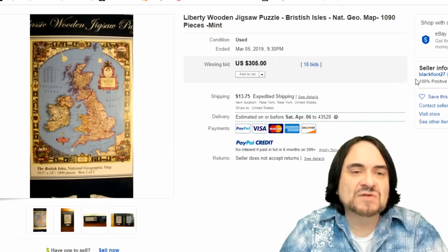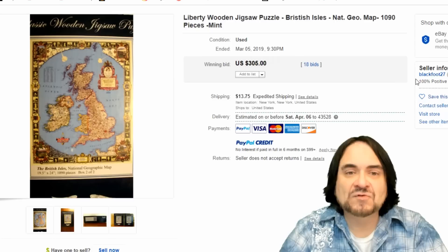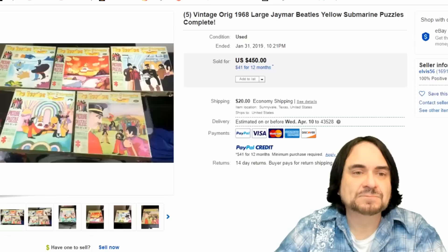Now the next one's a Liberty Wood Puzzle. This is a typical Liberty — the map ones always go, especially these National Geographic tied ones. It's just a perfect example of old world maps. There's 1,090 pieces. They're wood, and it went for $305.